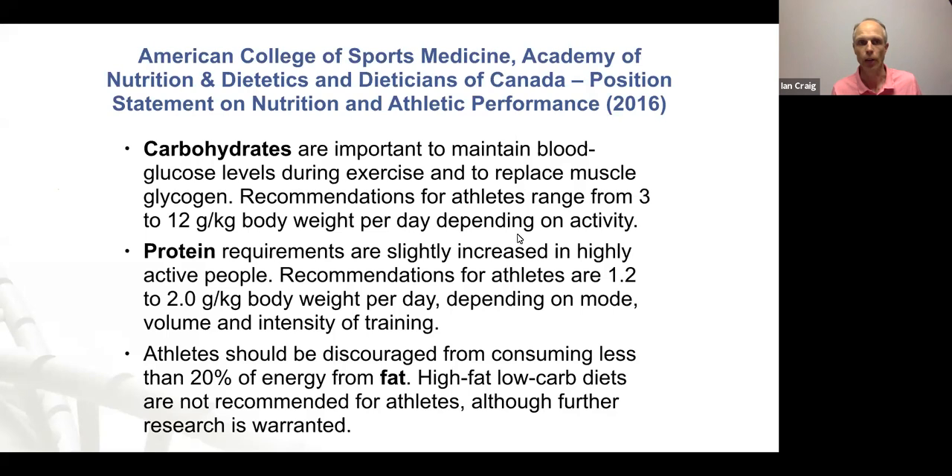This is only part of the ACSM paper — it's a very long paper — but it represents a focus on macros: carbohydrates, proteins, and fats. There's some mention of micros, mainly iron and antioxidants, but not much more. When I started presenting in this area, not too much has changed apart from the reference ranges getting wider — which is probably recognition of individual needs — the carbohydrate range is really broad now, whereas it used to be much more specific.